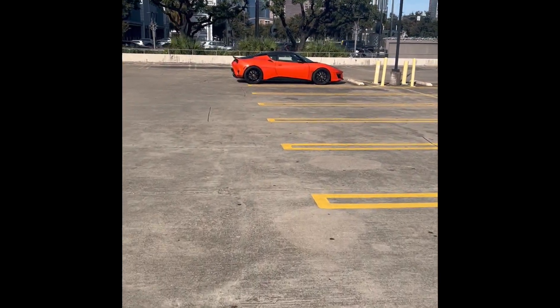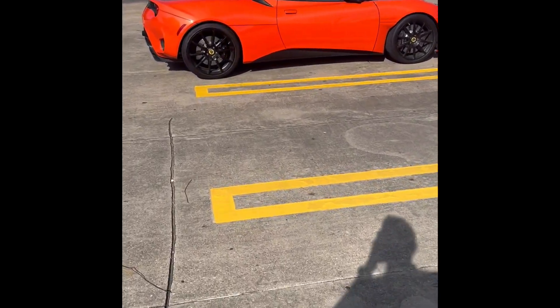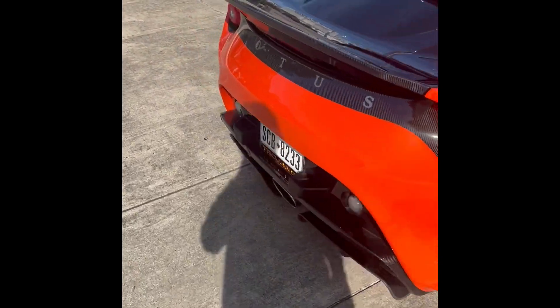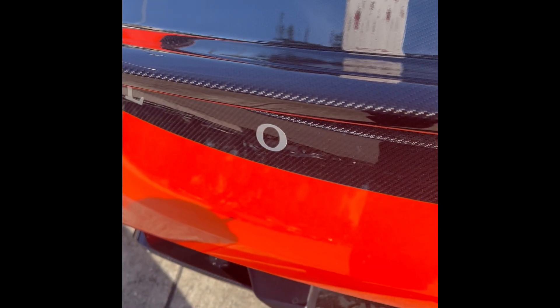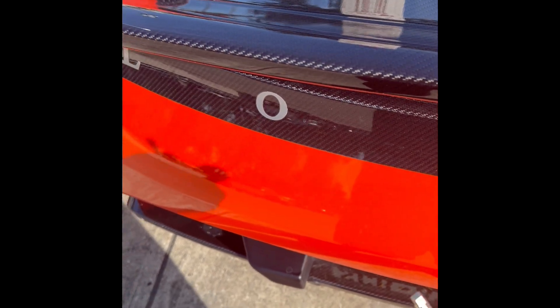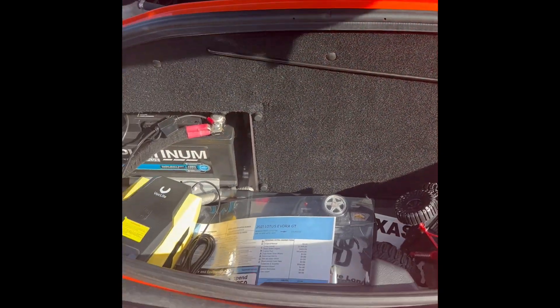Errands are done, walking back to the car. Always try to avoid malls during the holiday season, but you gotta do what you gotta do. This car is great as long as you don't have a ton of things — not hauling lumber or big boxes or anything. It can carry a good amount of things, so that's nice. It's got a decent-sized trunk. Let's try to open it. There's a storage space — and there's the engine: that mighty supercharged Camry V6.